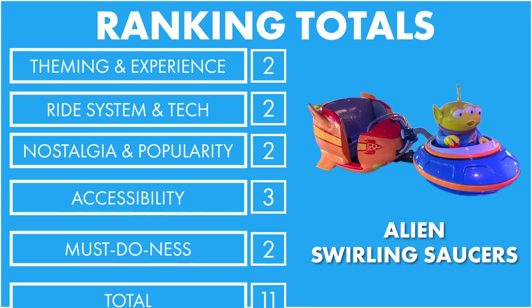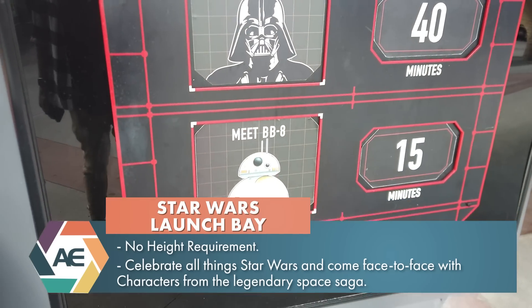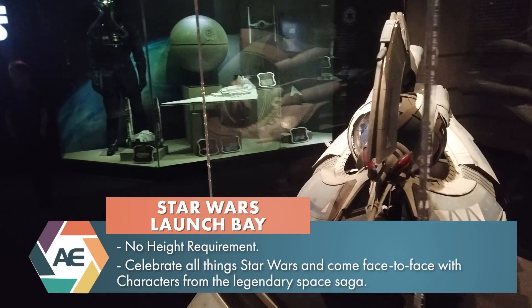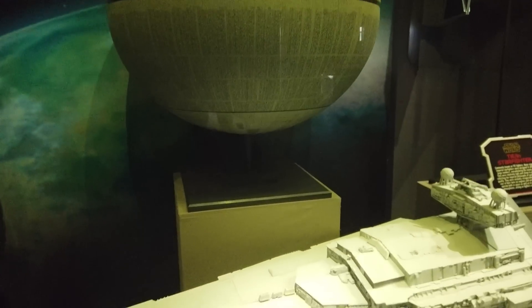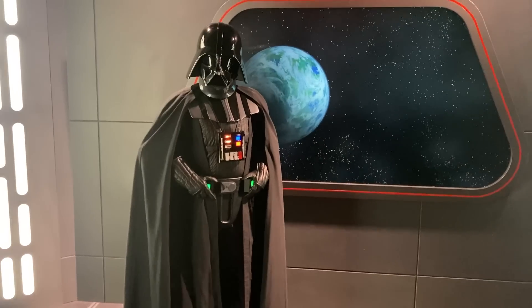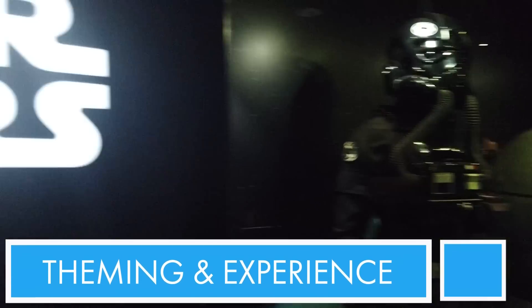Number 17: Star Wars Launch Bay. Inside Star Wars Launch Bay, you can see authentic props and costumes from the Star Wars franchise, as well as meet some of your favorite characters. The theming is very much like a dark convention center - a lot of carpets, dark walls, and glass exhibit cases where the authentic movie props are. The theming isn't awesome because when you think of Star Wars you think of space. It's very museum-y, convention-y, which is odd. Except when you get to the meet and greets, which have really nice backdrops and set pieces with Chewbacca, Darth Vader, and BB-8. But we're not really including meet and greets in this list, so for theming alone, I'm going to give it a one.